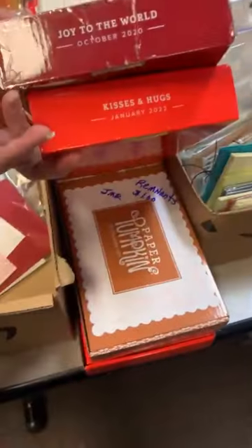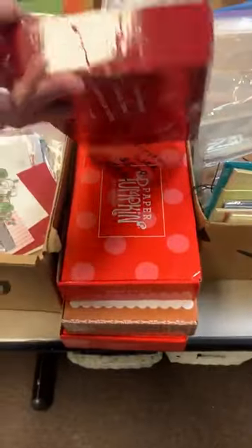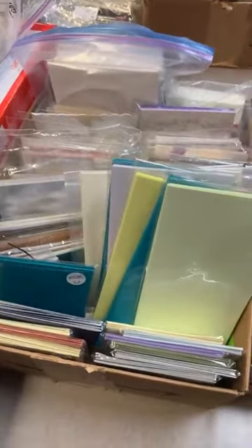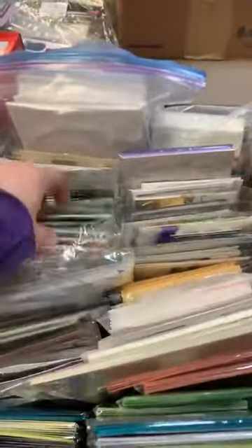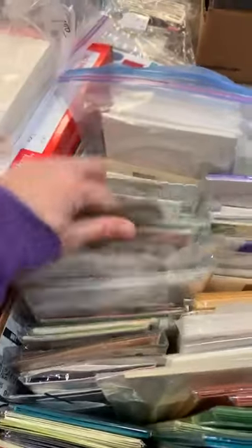Scraps and embellishments. These are Stampin' Up Paper Pumpkin things — I don't know what paper pumpkin means but we've got all kinds of boxes of those. This looks like all kinds of little scraps and card pieces, and it looks like there's even some finished cards in there as well.